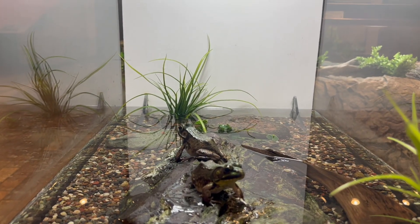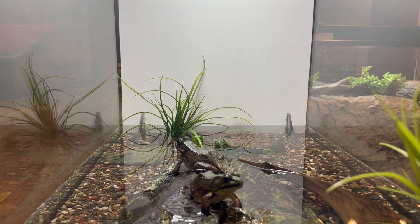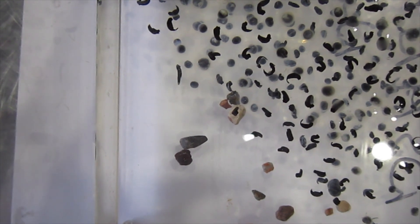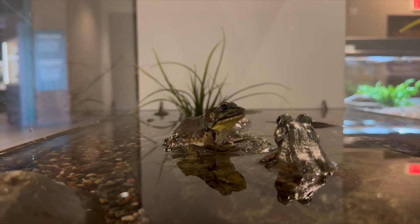Green frogs hibernate over the winter and are active from April to October. During the breeding season, which happens between June and August, females release 5,000 eggs in a film-like mass among the surface vegetation in water less than 50 centimeters deep. Eggs will normally hatch in less than a week. Tadpoles hibernate for either one or two winters in the silt and dead plants at the bottom of their aquatic habitat, before developing into adult frogs. Development from tadpole to adult typically occurs the following summer, one year after hatching.